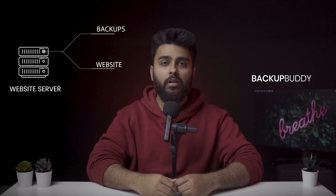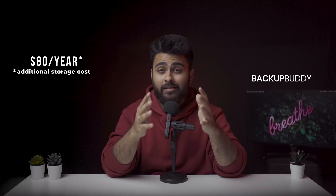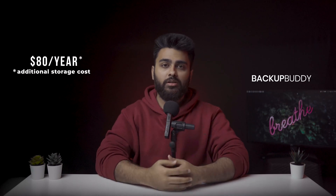Besides this, Backup Buddy stores your backups on the site server by default, which can overload your WordPress website and slow it down. You can change the settings and store your backups on the cloud or its own storage service, which is free up to 1GB. However, as large site backups go way beyond 1GB, this is not nearly enough and the cost of storage could quickly start piling up. Backup Buddy plans start at $80 per year, and this does not include additional storage costs.